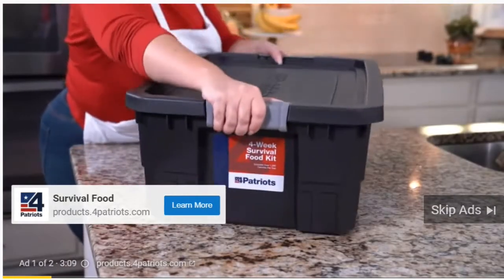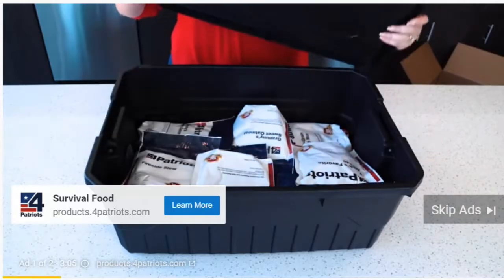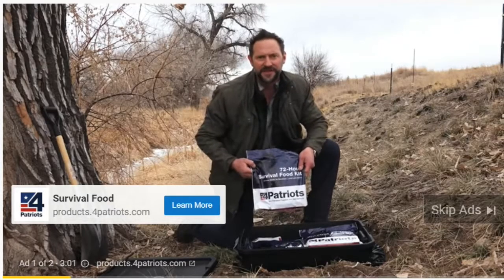When you get one of these heavy-duty four-week survival food kits, you also get two of these 72-hour survival food kits for free. By the way, this food stays good in pouches like this up to an incredible 25 years long.